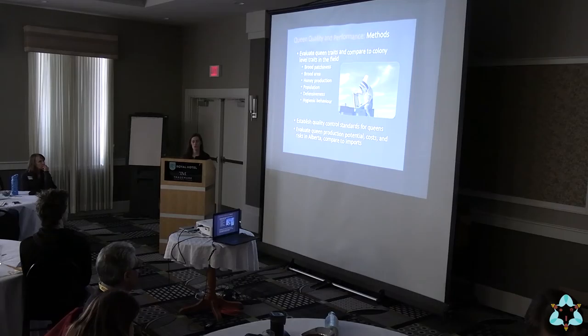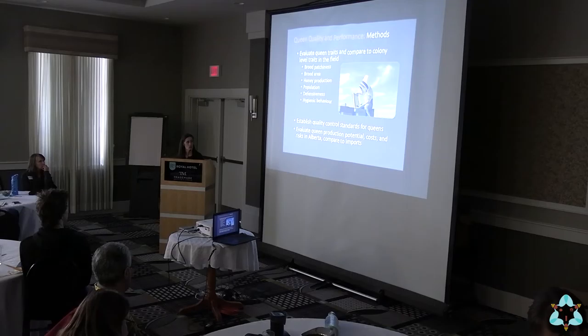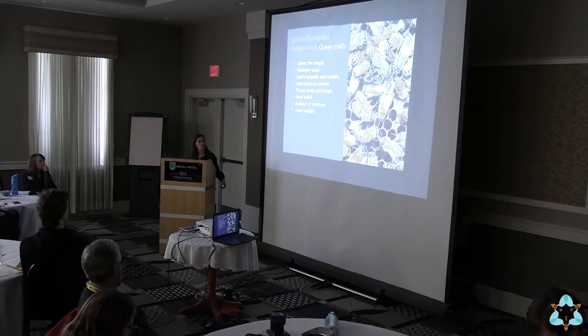We also wanted to establish some quality control standards for queens — are there things we can use as a standard metric to say this is a good queen or a bad queen in the shipments that we're getting? And then what Lenay is going to talk about is evaluating the potential for queen production costs and risks in Alberta and comparing that to what we're seeing in terms of imports.